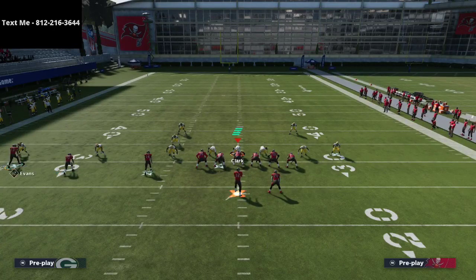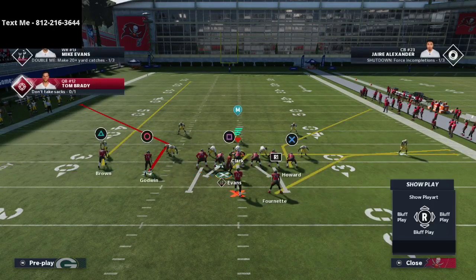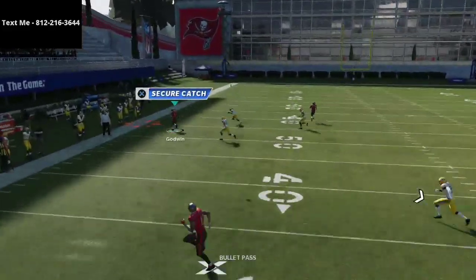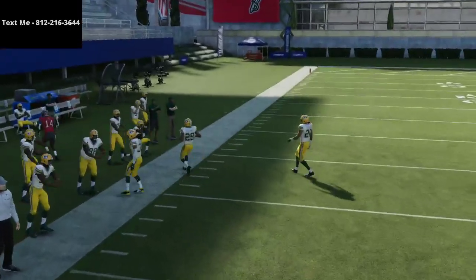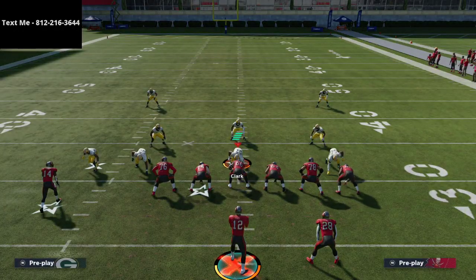This is a post-patch route combo that is super hard to stop in zone coverage. If they're running zone, this left-side pass is always going to be open. There's really no zone in the entire game that does a good job against this route combo right here.